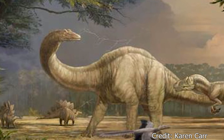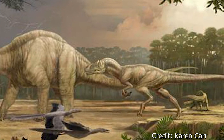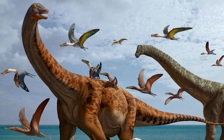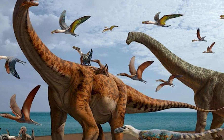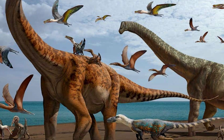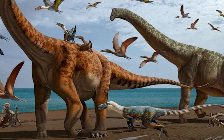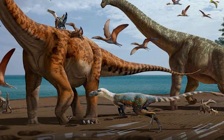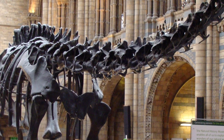Diplodocus would also have to fight ferocious carnivores like the Allosaurus and the Ceratosaurus, a dinosaur previously discussed on the channel. The sheer size of Diplodocus would have been its best defense against predators, as its body could easily crush any of the previously mentioned carnivores. It is believed that at full size, a Diplodocus was nearly untouchable, similar to modern day elephants, losing many of their significant predators as they age.